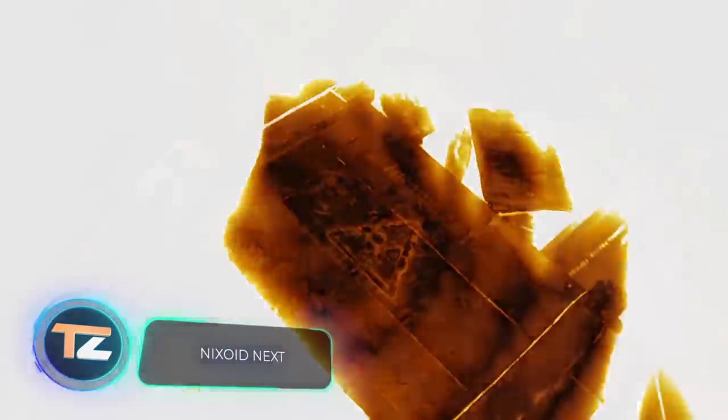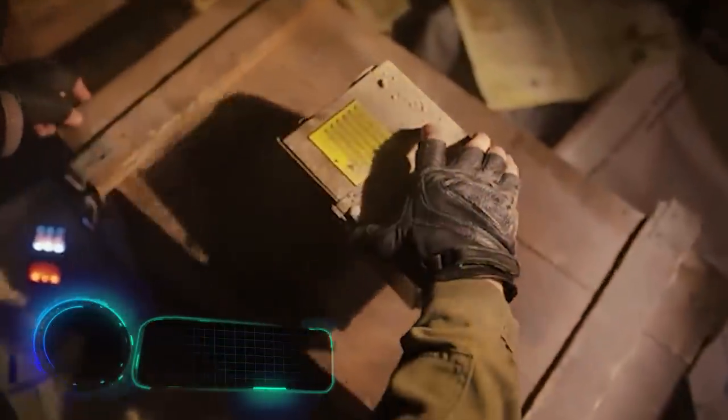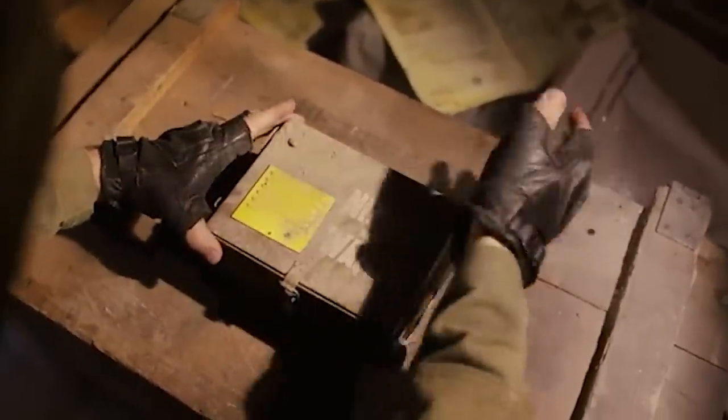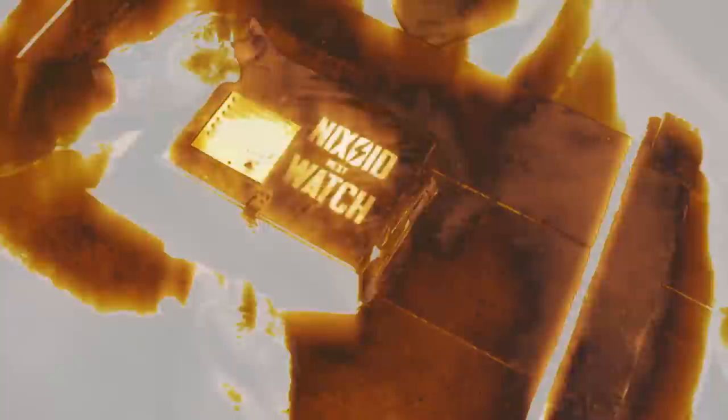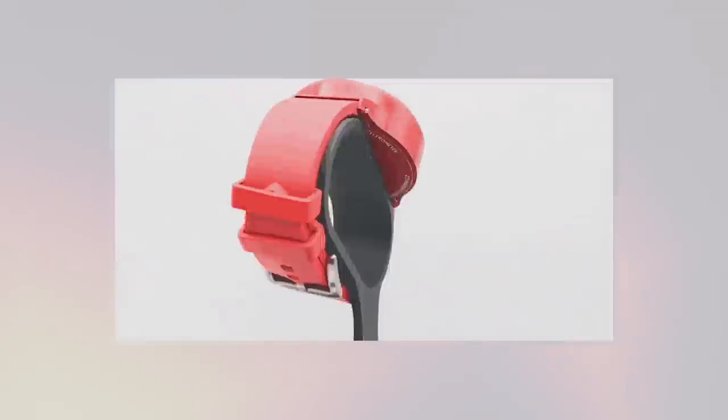Nixoid Next is an unusual wristwatch inspired by last century technology, presented in June by the American company Handcrafted Workshop. The watch's main feature is its dial, which is a gas discharge indicator.